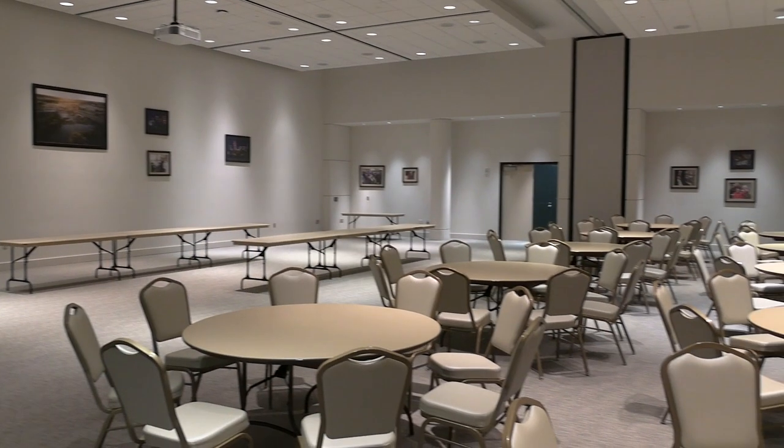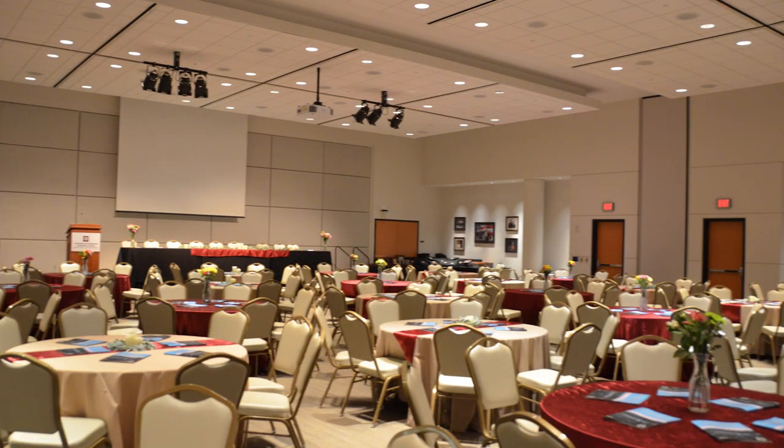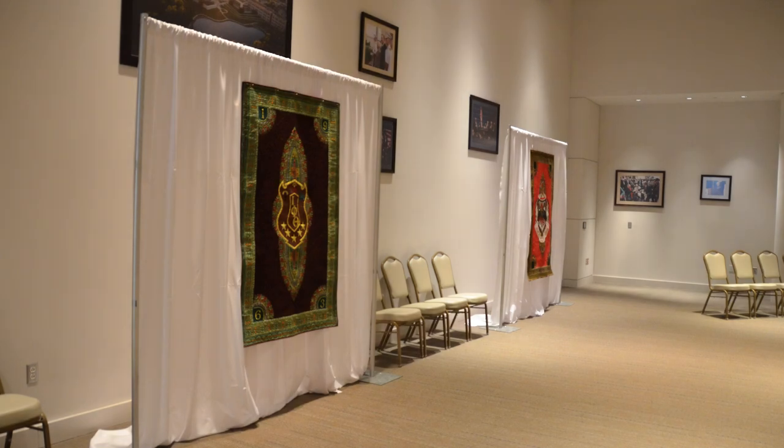The combined 1011-BC is a 4,800-square-foot event space with audio-visual capabilities. The space can accommodate the following setups: lectures, receptions, banquets, banquets with buffet, or workshops.